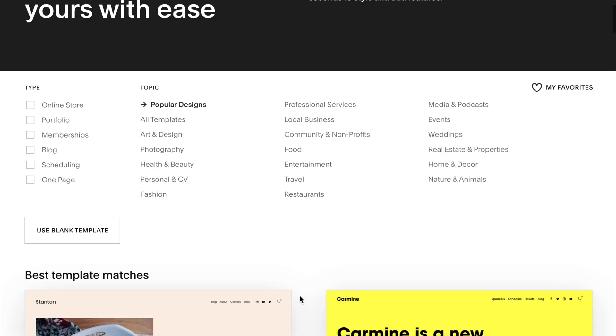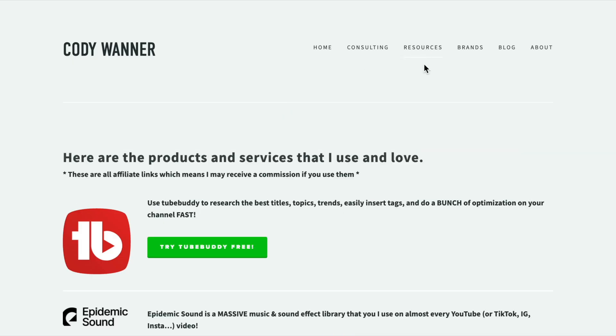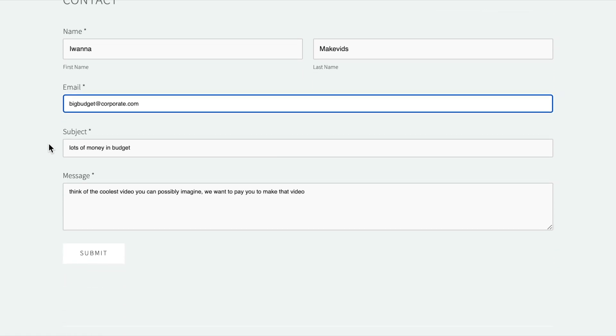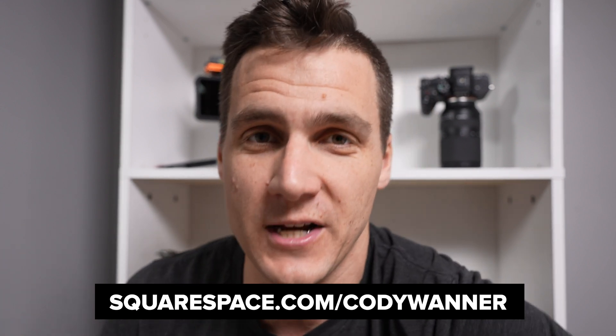Squarespace is your all-in-one online website building platform. The templates are absolutely fantastic — you look professional without needing to know how to code. You can sell stuff, schedule appointments, and whatever you need to do on your website as a small business owner, Squarespace has it for you. Go to squarespace.com/CodyWanner for a free trial, and use code Cody Wanner to get 10% off your first purchase.